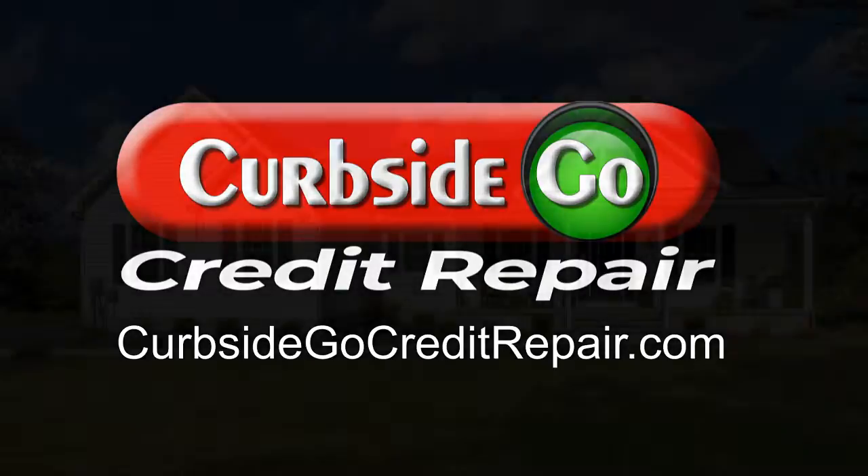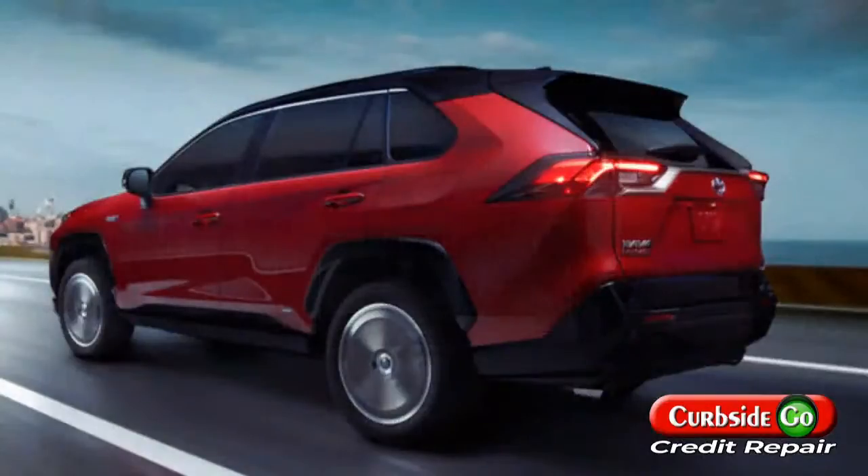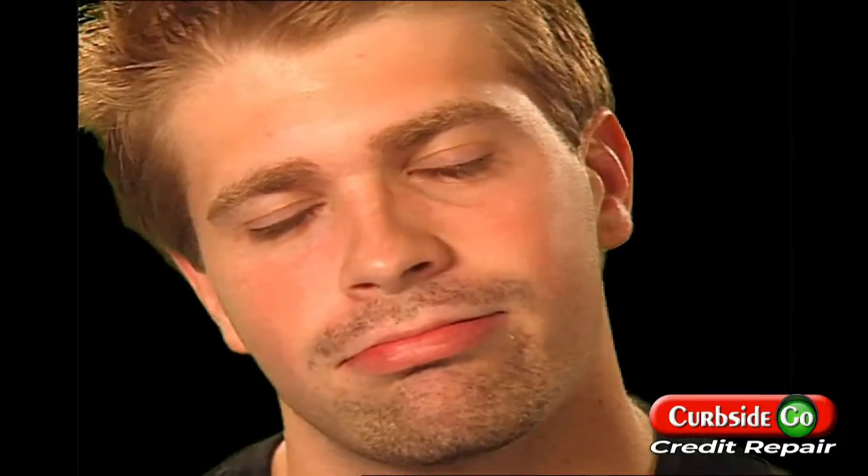With Curbside Go Credit Repair, we know that applying for something like a mortgage or an auto loan is difficult and costly if you have a bad credit score. It is especially frustrating if you've worked on improving your credit, but feel like your score is not showing all your hard work. This is where Curbside Go Credit Repair comes in.